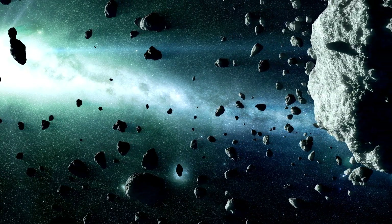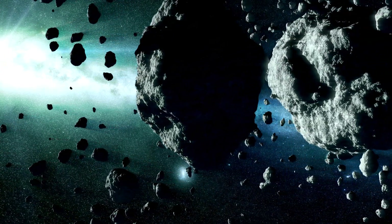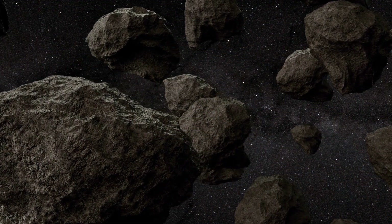The smallest asteroids are the size of pebbles. The largest are more than 400 kilometres wide — that is as long as the Grand Canyon — though these large chunks of rock are tiny when compared with the planets.